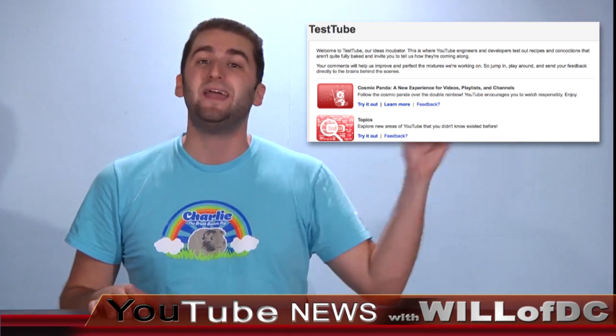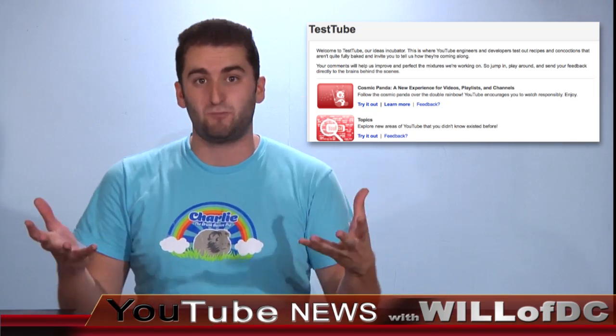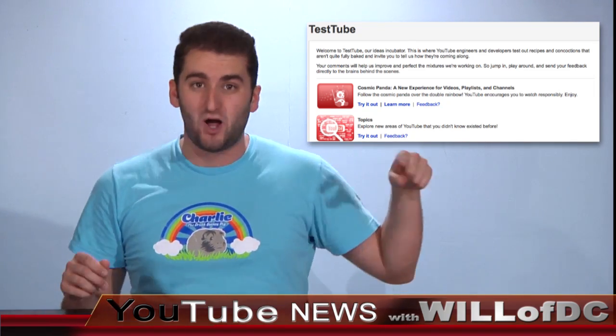The second item on TestTube is the new Topics, which is the new browse page. It's called Topics. Click on that and you've got the new Topics page. The first thing you're looking at is how different it looks — it looks so different.